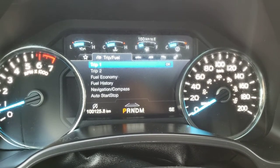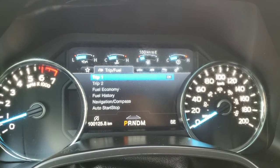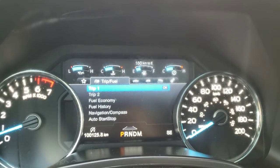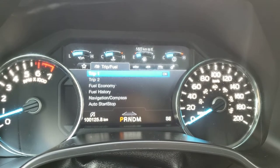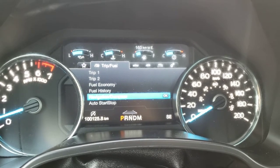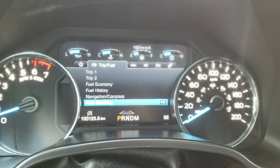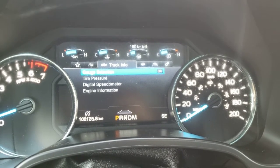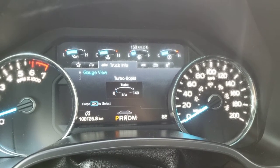You've also got the gear display so you can quickly check what gear the truck is in, and on the very right-hand side you've also got the direction. Up top you've got digital gauges including temperature, oil pressure, fuel gauge, and fuel range. On the first menu you have your trip and fuel settings to toggle between two trips and track your kilometers. You've also got your fuel economy and fuel history, navigation and compass, and the auto start/stop feature which turns the truck off for prolonged stops to preserve fuel and starts it right back up as soon as you hit the gas. The next menu is your truck information including gauge selection, turbo gauge options, and more.